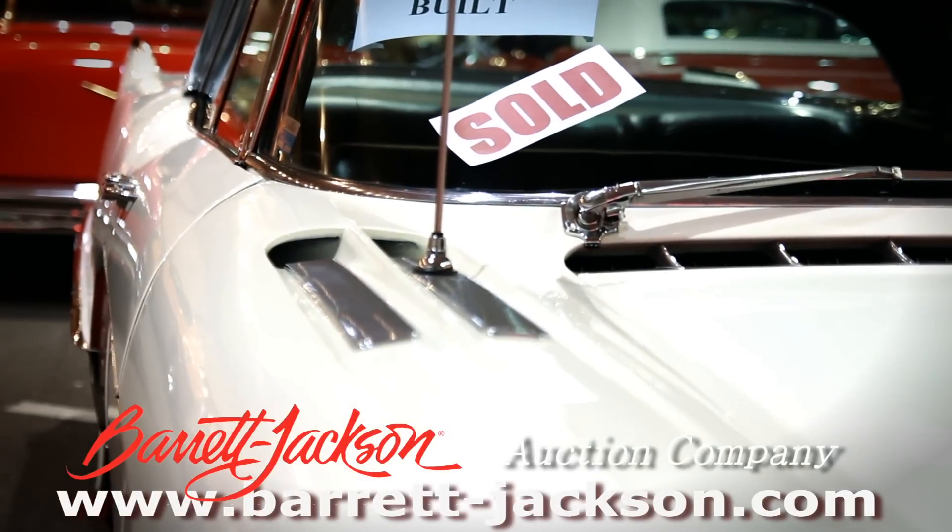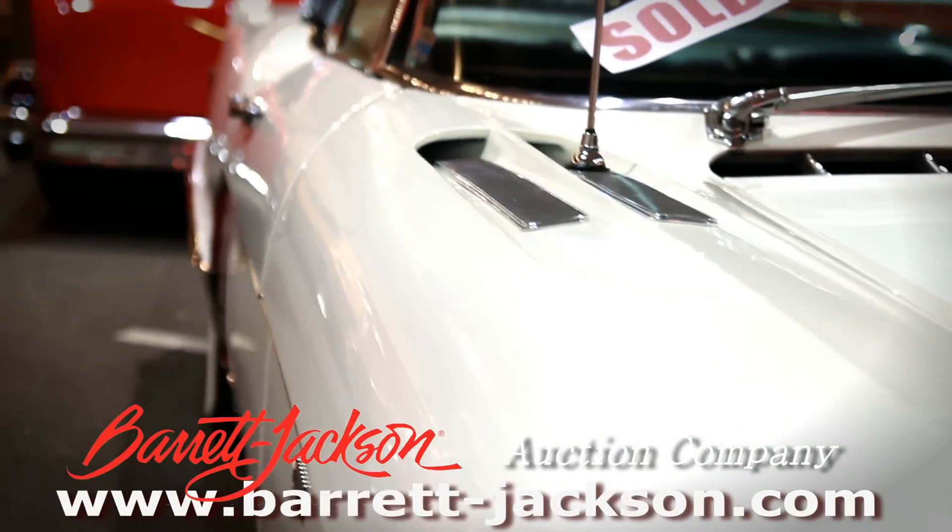Scoops. The wheel wells cut out slightly — just more for styling than anything.